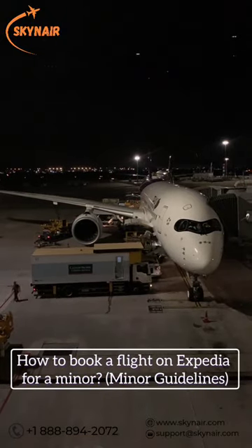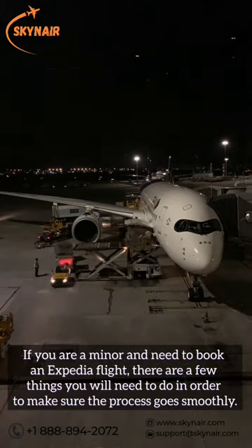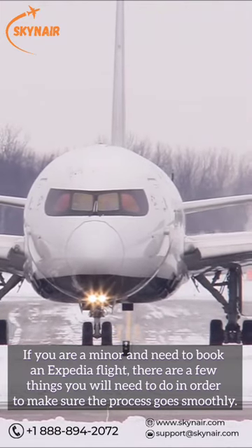How to book a flight on Expedia for a minor. Minor Guidelines. If you are a minor and need to book an Expedia flight, there are a few things you will need to do in order to make sure the process goes smoothly.